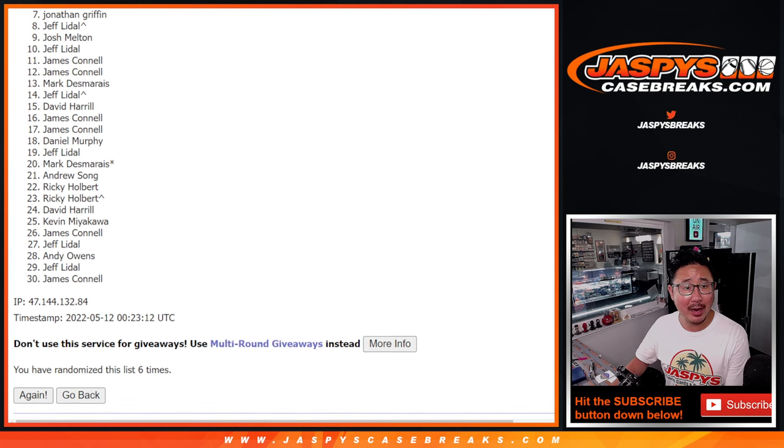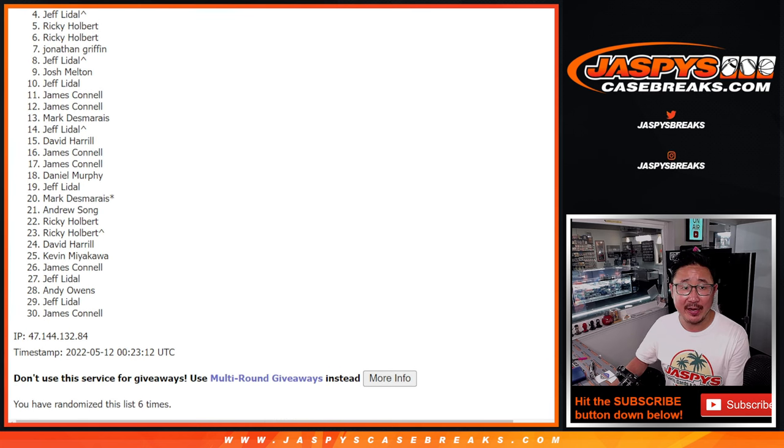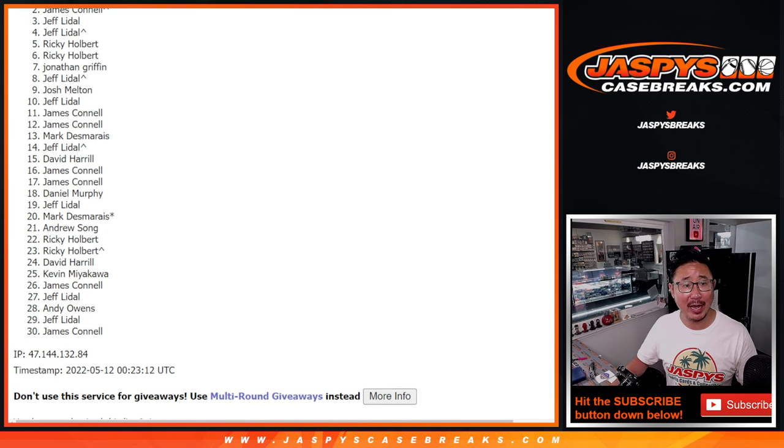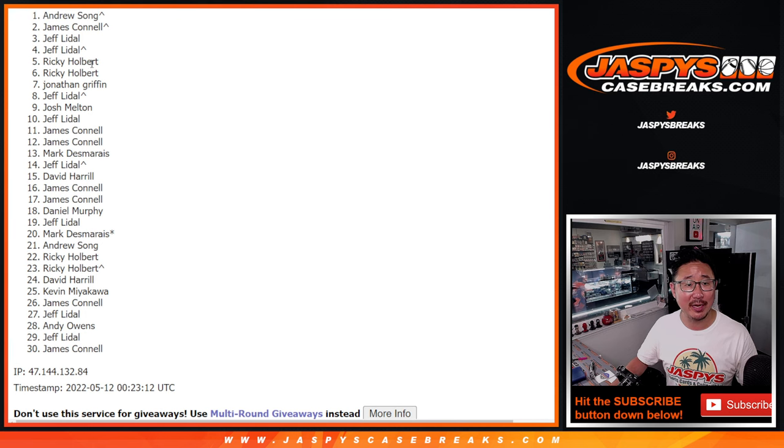So from four on down, a lot of sad faces here. Only the top three can get in. And Jeff, sorry, sad times — very close but not quite. From four on down to 30, thank you very much. We do have one last filler we got to do for this, so if you feel like trying again, jazpyscasebreaks.com. Happy times though for the top three — Jeff, you got in, you're happy. Jimmy is happy, and so is Andrew.